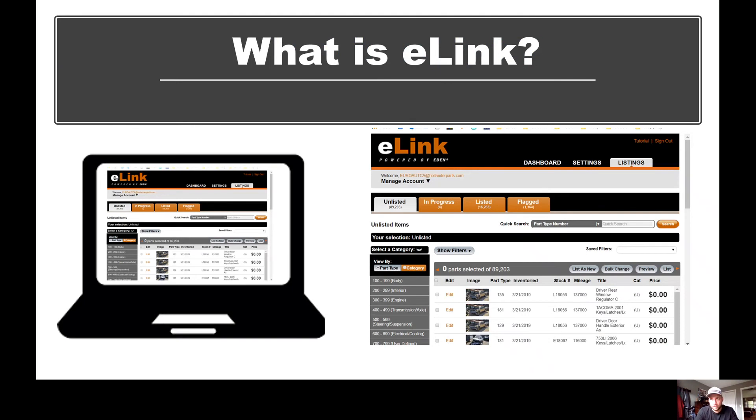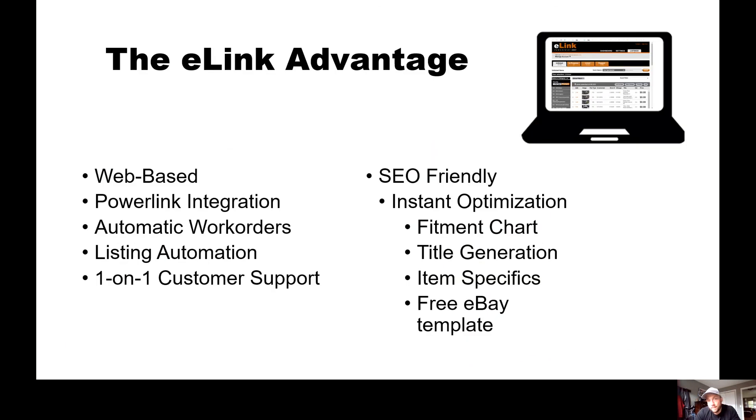What is e-link? E-link is Hollander's listing tool that makes it much easier to locate the inventory you want to get listed, optimize it in a search-engine-friendly way for eBay, and get it listed faster and more efficiently. It's web-based — you can access it from wherever you have internet access with just a browser and an e-link login. It's integrated with your inventory system, making it easier to find and view all the parts you have inventoried and pick which ones to list on eBay. There are also listing automation options where you can automate the process of getting parts listed if they meet criteria you set.